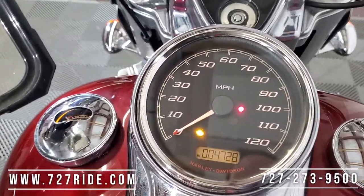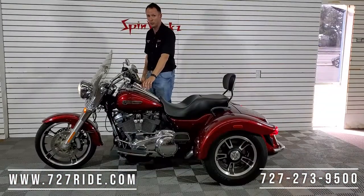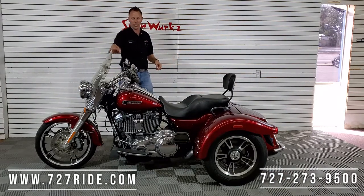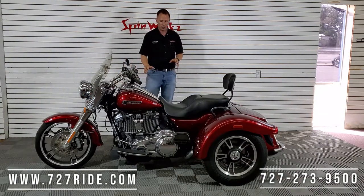4,000 miles — unbelievable, super low mileage. Got a cell phone holder on this one. The windshield on the front is a quick detach — two clips, pull it off and you're ready for the beach.